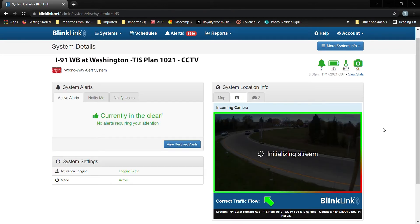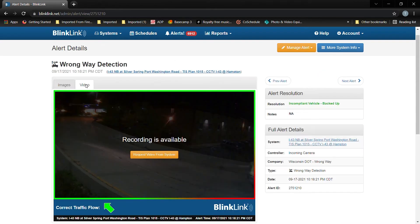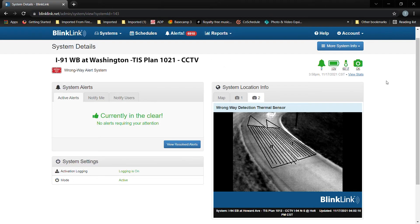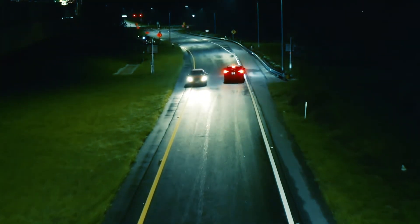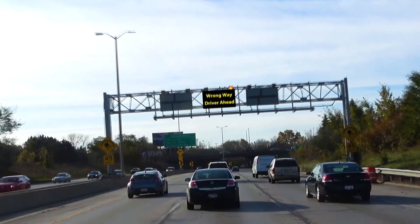In addition to standard image and alert functions, an enhanced BlinkLink subscription is available which provides immediate event streaming, downloadable video, and on-demand streaming. Thermal detection sensors can also be used to livestream video with the enhanced BlinkLink subscription. This allows TMC operators to make the most informed decision possible about whether to dispatch law enforcement and activate dynamic message boards.